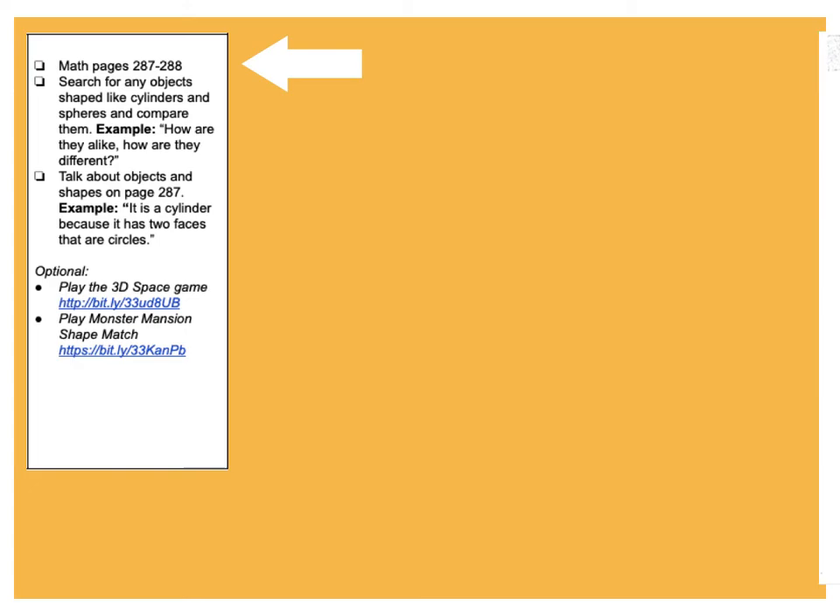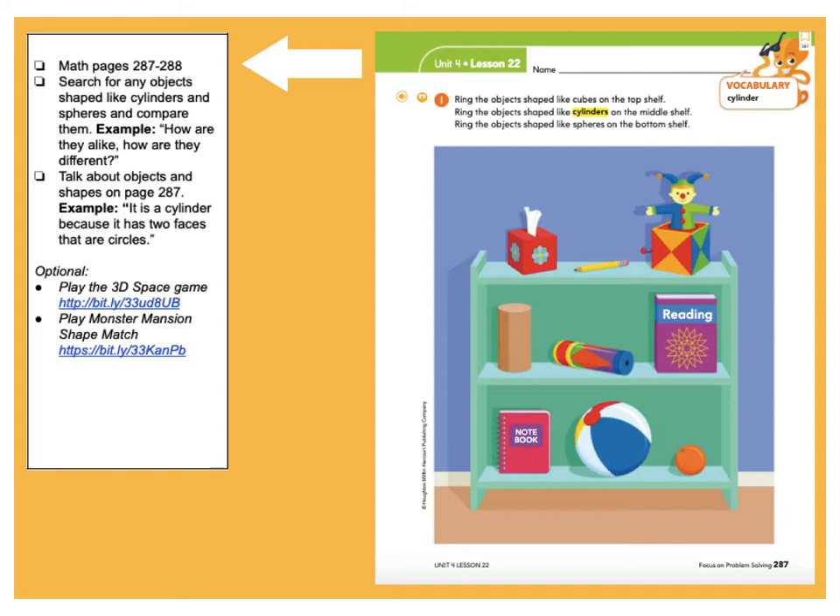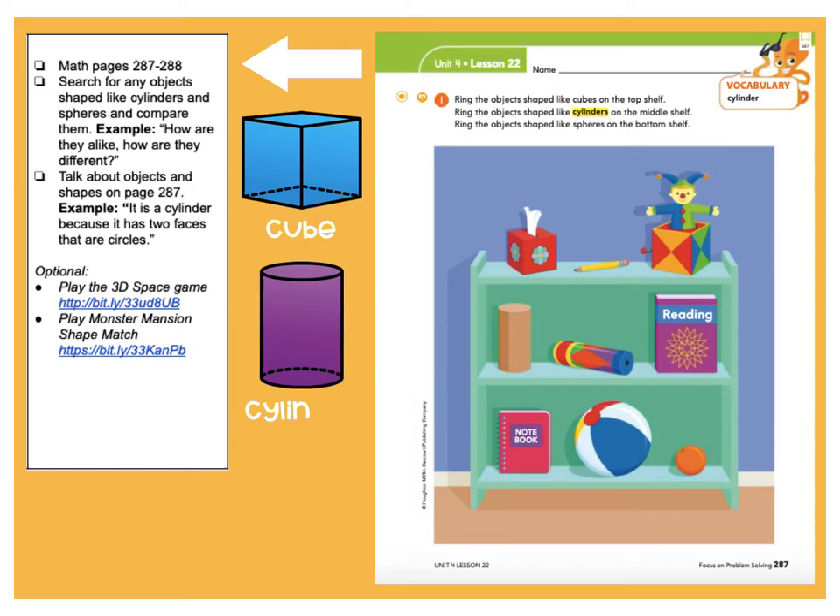And math — today we're doing two pages in your workbook. Here's what the first page looks like. The instructions are telling you to do something different with each of these shapes on different shelves. It says ring all of the objects that are shaped like cubes — here's a cube, it looks like a block — so circle all of the shapes on the top shelf that are cubes. Then ring all of the cylinder-shaped objects on the middle shelf — here's a cylinder, remember it looks like a soda can. Then ring the objects shaped like spheres on the bottom shelf — a sphere looks like a ball. So cubes on the top, cylinders in the middle, and spheres on the bottom shelf.